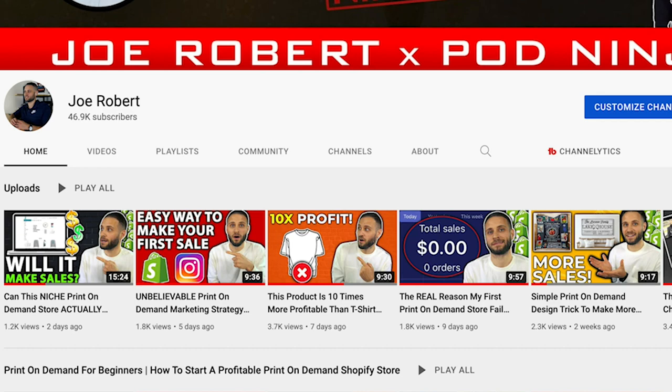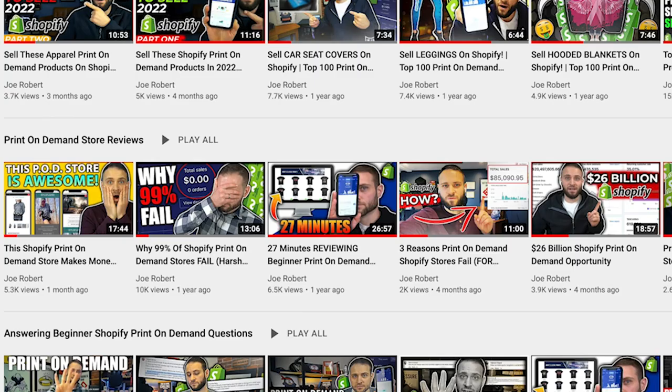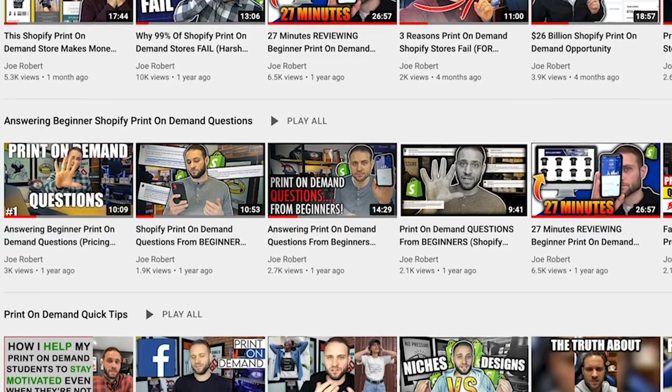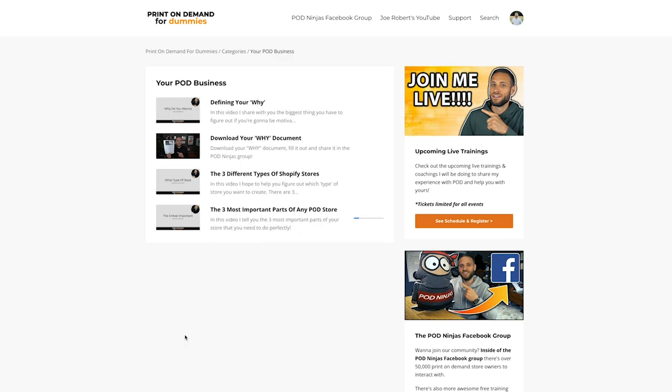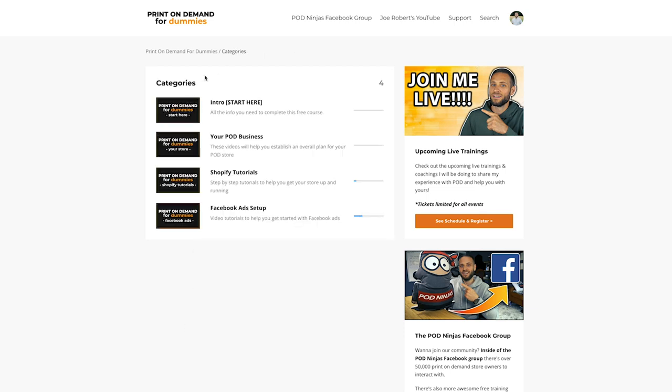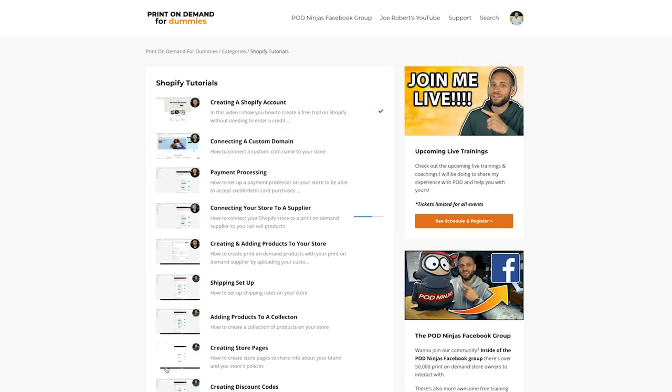Before I give you some tips about product selection, if you are new to print-on-demand and just working on your first store, make sure to subscribe to the channel. I upload lots of print-on-demand videos here to help you start, grow, and scale your print-on-demand store. And if you're looking for some step-by-step training to help you build yours, make sure to check out the link down in the description to my free print-on-demand for dummies course. There are over 30 video lessons that will show you everything from opening your store and even hiring designers. It is a completely free course, and there is a link down in the description.